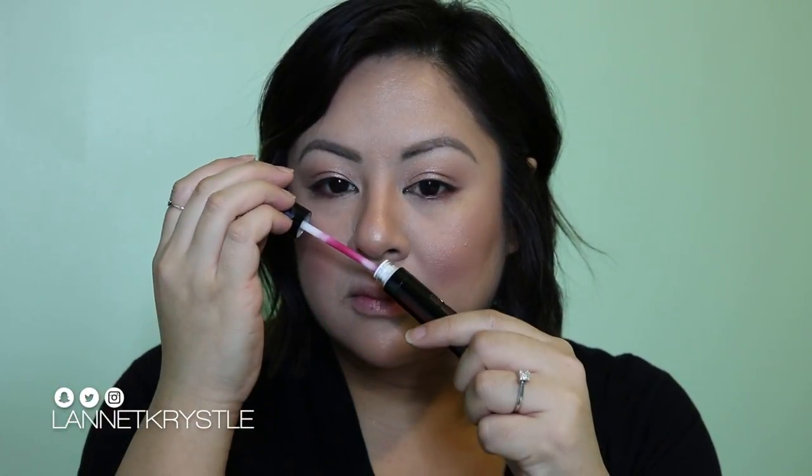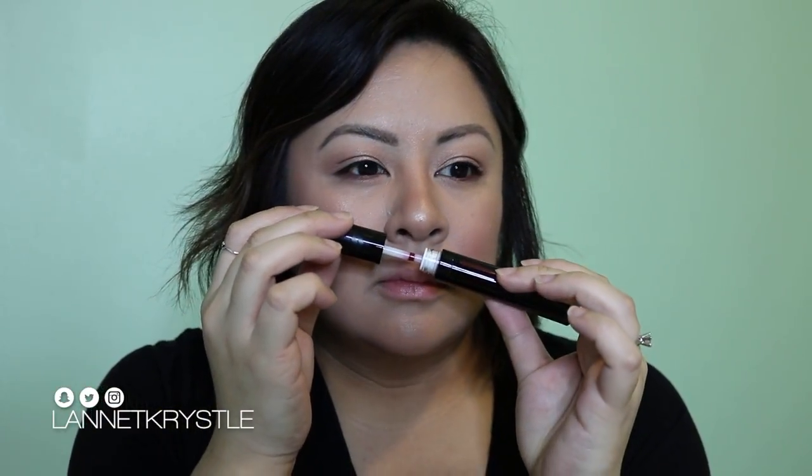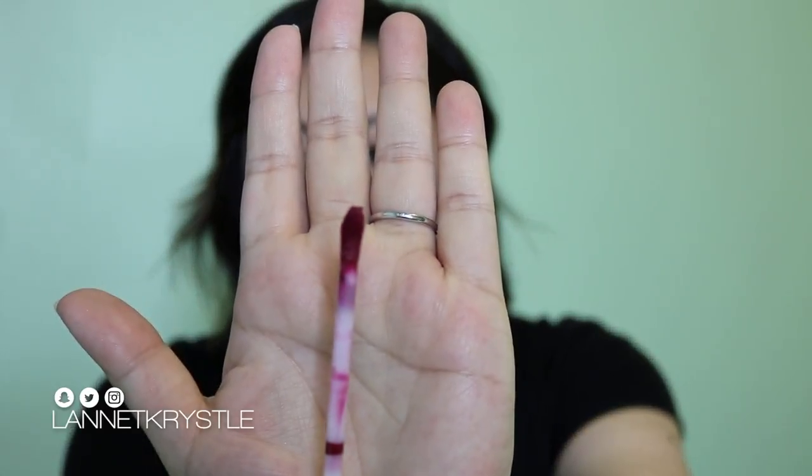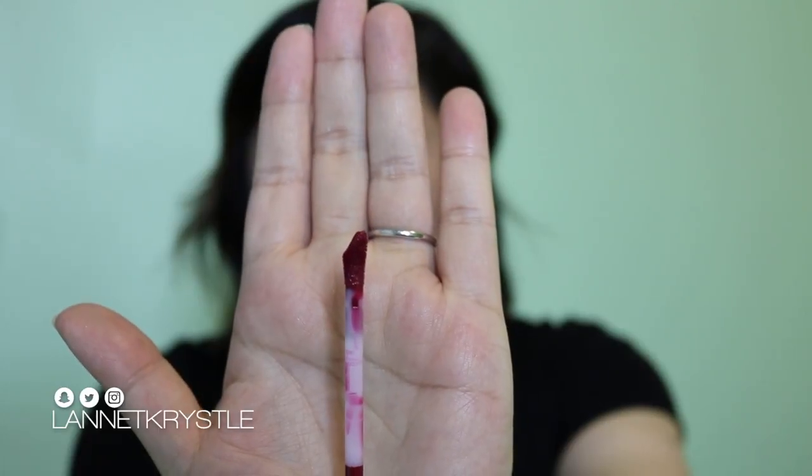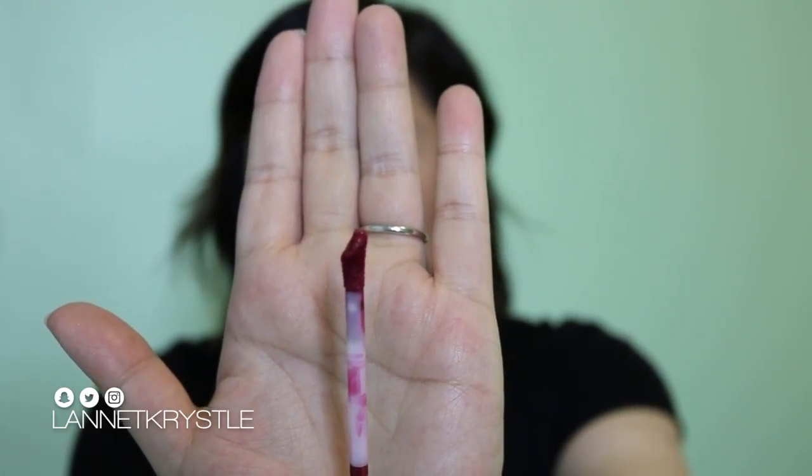Opening it up — it has a very soft vanilla scent, kind of similar to MAC but not as super vanilla. Here is the wand — it has this curved tip to really hug the lips, which is nice. I've tried these types of applicators before, so I'm just going to go ahead and apply without any lip liner and we'll see how this goes.